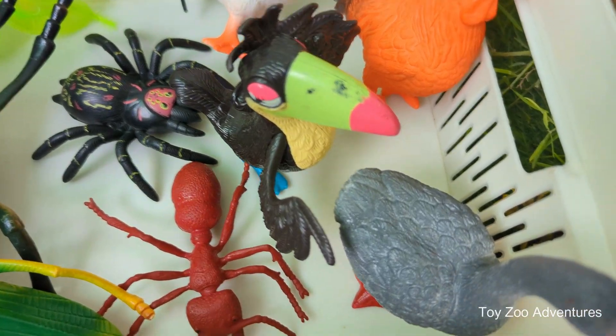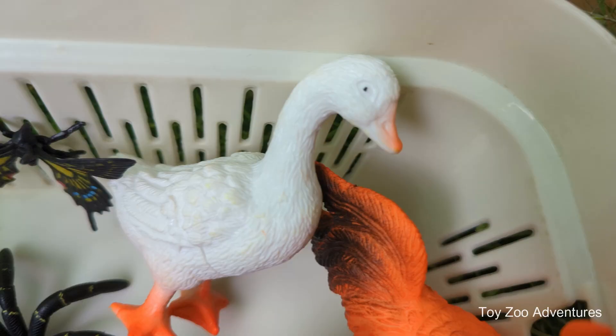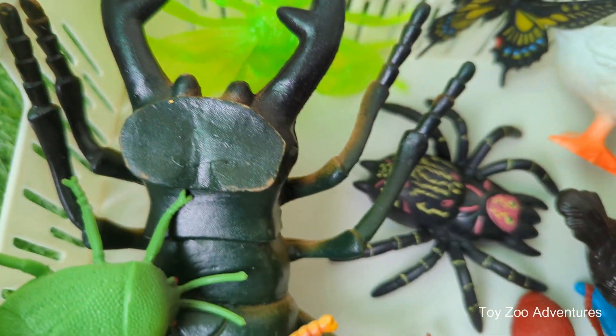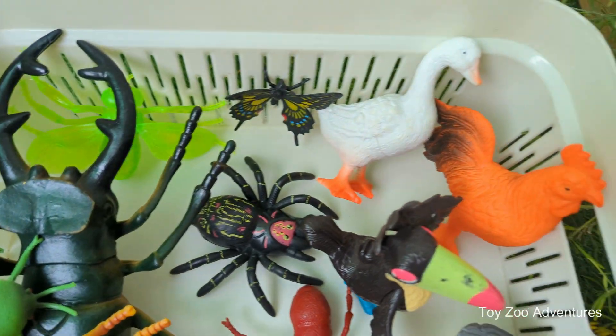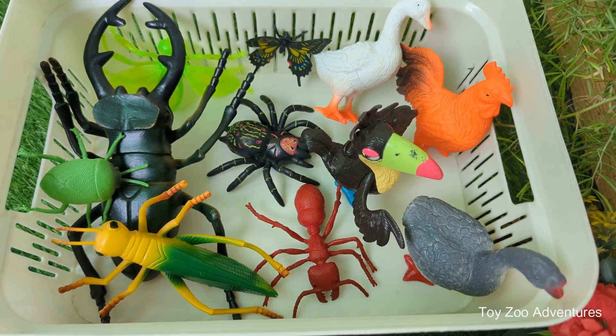Have you ever wondered how both birds and insects can fly, even though they look so different? In this fun and educational video, kids will learn the key differences between flying insects and birds in a simple and engaging way, with colorful visuals and easy explanations.